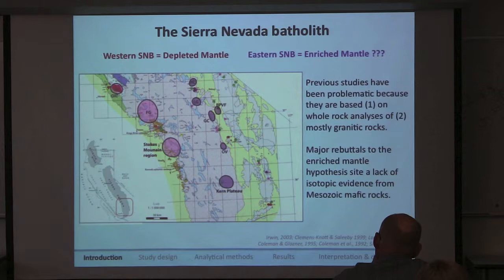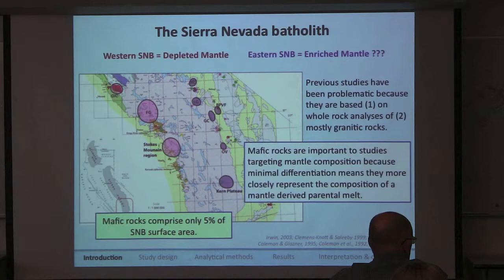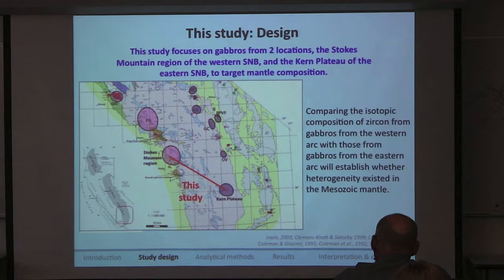So we get to sample by proxy, and the proxy of petrologists is isotopes. The major rebuttals that refute the presence of this enriched mantle region cite the lack of isotopic studies in mafic rocks. Mafic rocks are specifically important to studies targeting mantle composition because they've undergone minimal geochemical differentiation and more accurately represent the magma extracted from the mantle — whereas granitoids have inherently evolved. This is a problem in the Sierra Nevada because only 5% of the surface area is mafic.